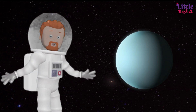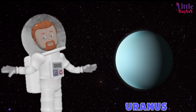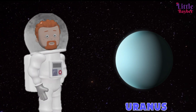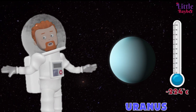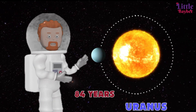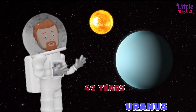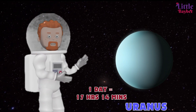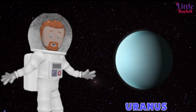Kids, can you guess this planet? Yes, it's Uranus! Uranus is the seventh planet from the sun and the third largest planet in the solar system. It is a very, very cold planet with temperatures dropping to about minus 224 degrees Celsius. It takes about 84 Earth years to revolve around the sun, out of which it gets direct sunlight for 42 years and the rest remain in darkness. One day on Uranus is 17 hours and 14 minutes.